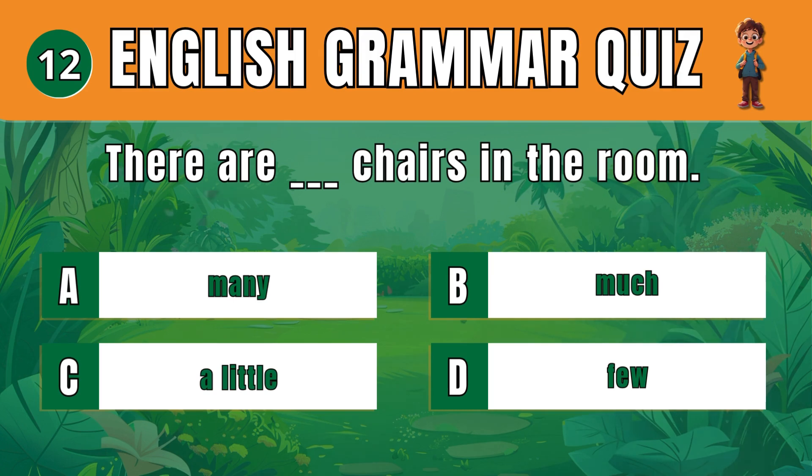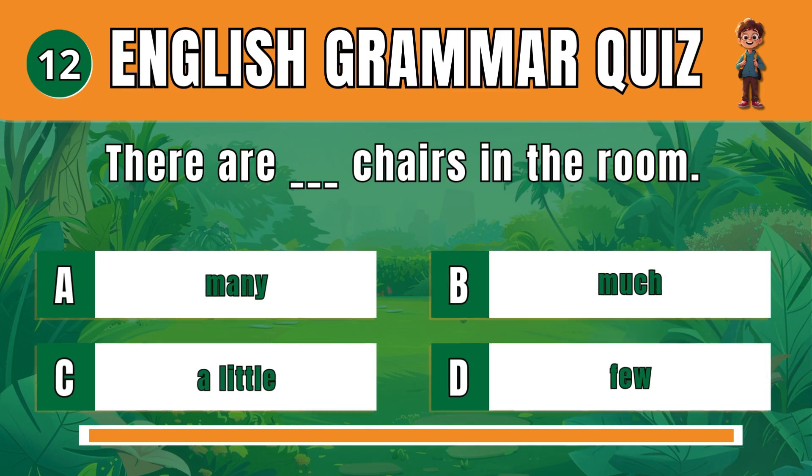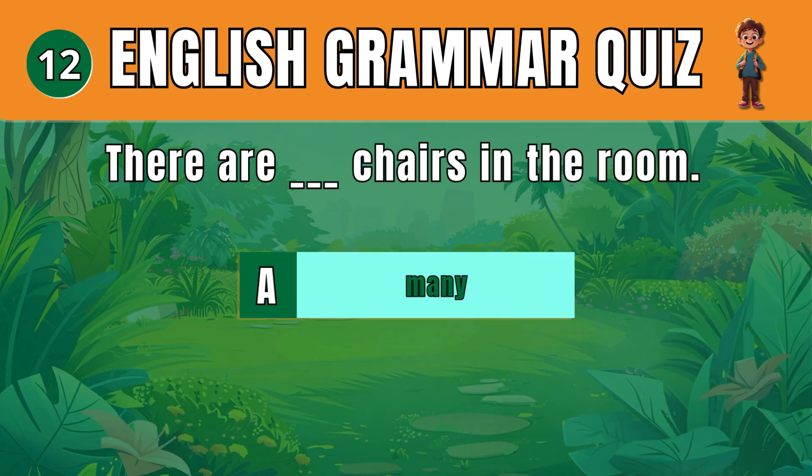Question 12. Select the correct quantifier for countable nouns. Many. There are many chairs in the room.